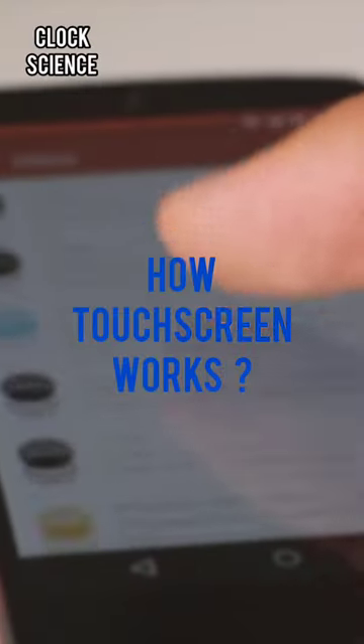Welcome to ClockScience. Today's episode is about how touchscreens work. Touchscreens are like high-tech divas — they demand your attention and won't settle for anything less.